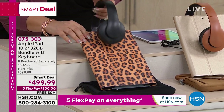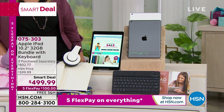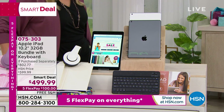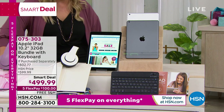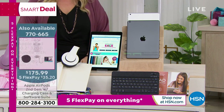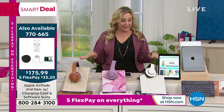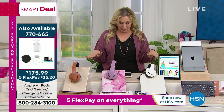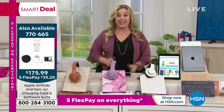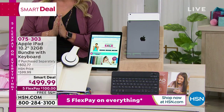The over-ear wired headphones are super cushy and comfortable for long listening sessions. For those who want AirPods, we do have them available — we started with a couple hundred and there are around 200 left. They're $175.99, item number 770-665, five flex pay of $35.20.